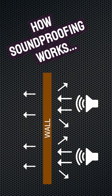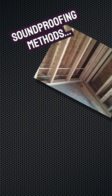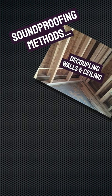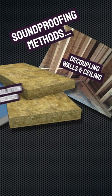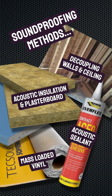True soundproofing is all about stopping and absorbing sound waves and vibrations, preventing them from leaving or entering a room. The most effective ways to do this involve decoupling the walls, floor and ceiling — usually by building a room inside your room — adding density with acoustic insulation and high density plasterboard, and by sealing any air gaps where sound can escape. As you've probably guessed, soundproofing isn't particularly easy or cheap.